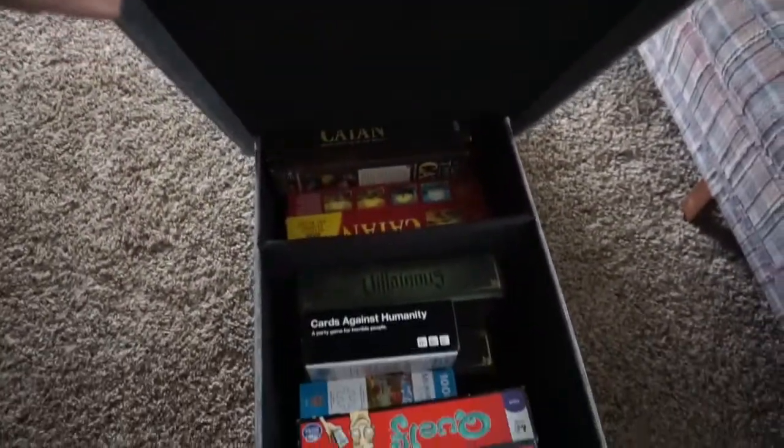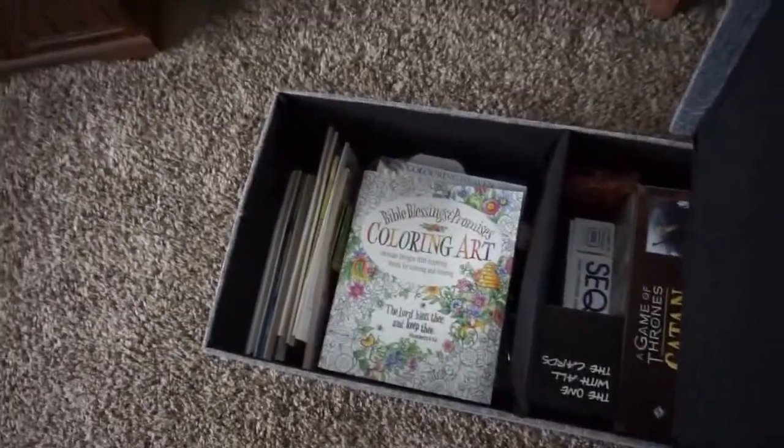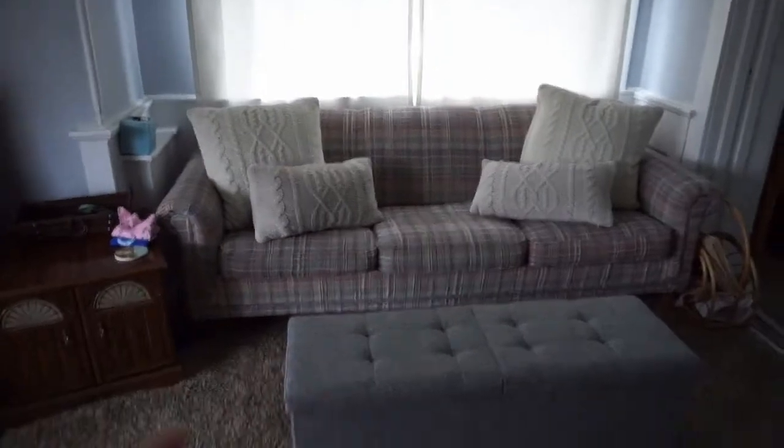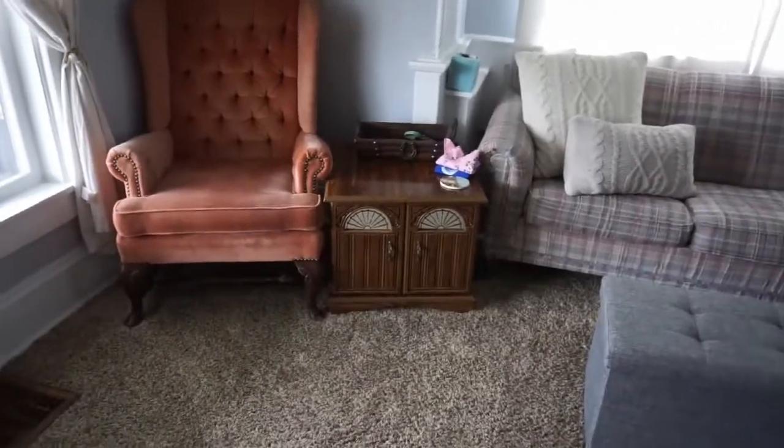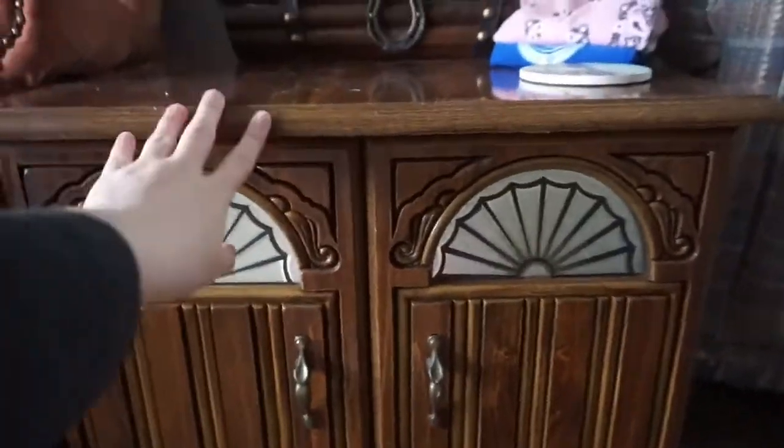The ottoman we got off Amazon and it's really nice because it stores stuff — we have like all of our games in one side, and I just put like some coloring stuff in the other. We also got this chair from the same thrift store for like $5. This has all of our DVDs in it — well not all of them, but all the DVDs are in here. I alphabetize them. Brandon makes fun of me, but you can find stuff so much easier. We got this from Brandon's grandma.